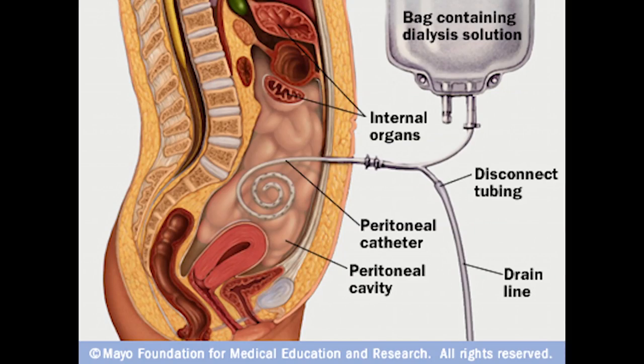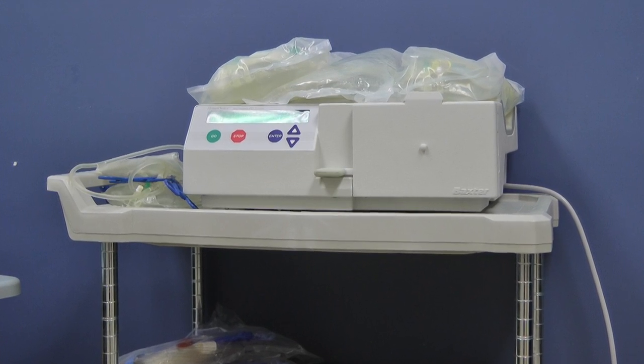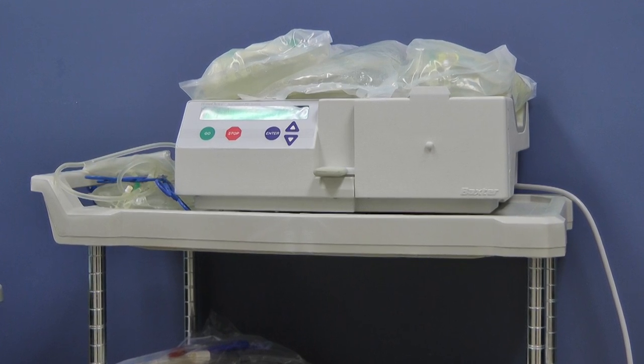The type of dialysis that I am on is called peritoneal dialysis, also known as PD, and it uses the peritoneal cavity in the abdomen as a kidney. Every day, my mom must use a dialysis machine in order to survive.